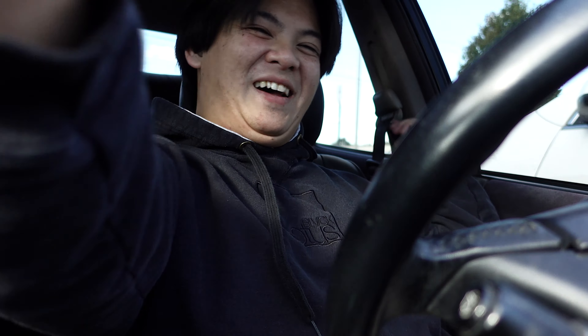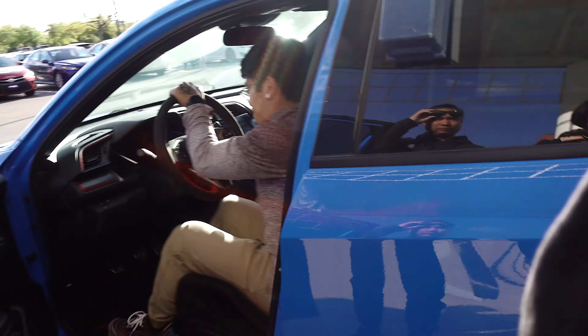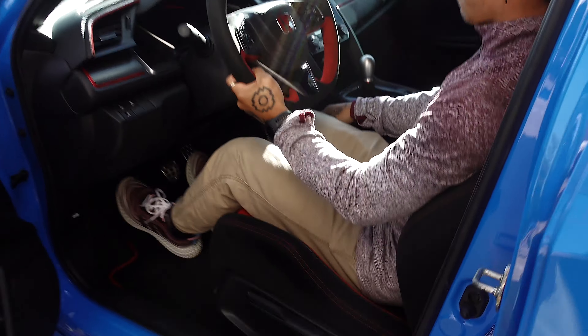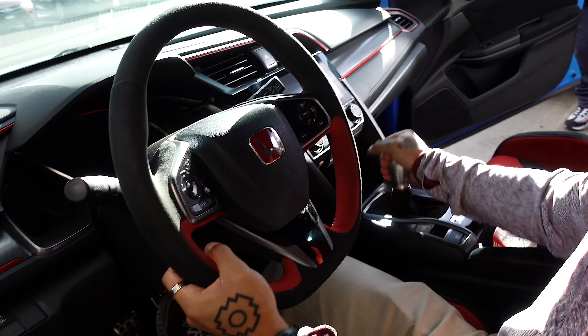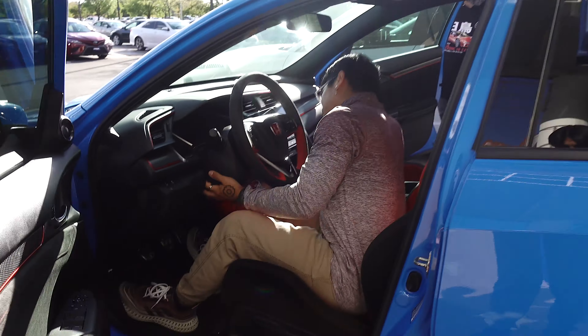Now we're going to go look at a car that Paul's been thinking about. I'm not going to get my hopes up — I'll wait until you have the keys in hand. We are now at CarMax, going to look at a Macan. How much? 46? 45k? How new is it? 2021 — 19,000 miles. It's a Type R, baby. You kind of look really small in there, bro.